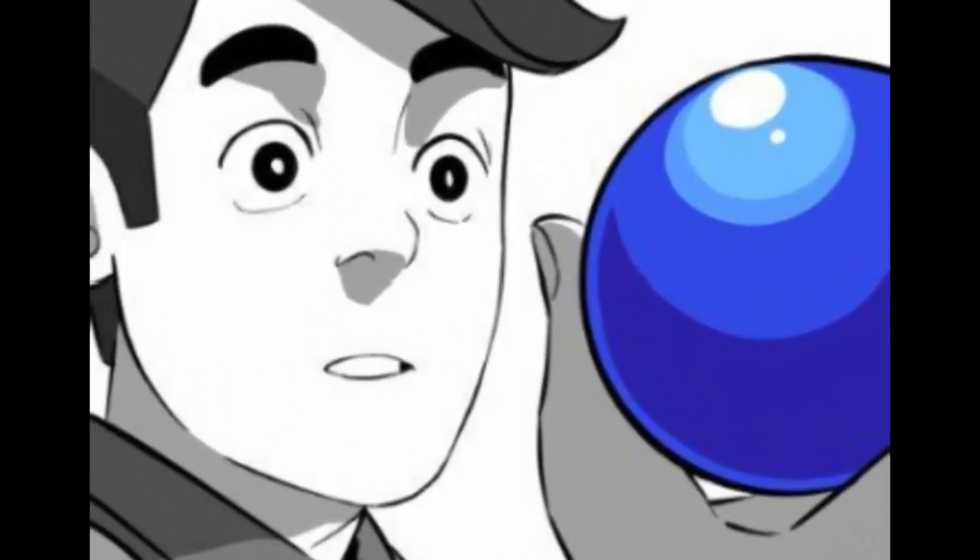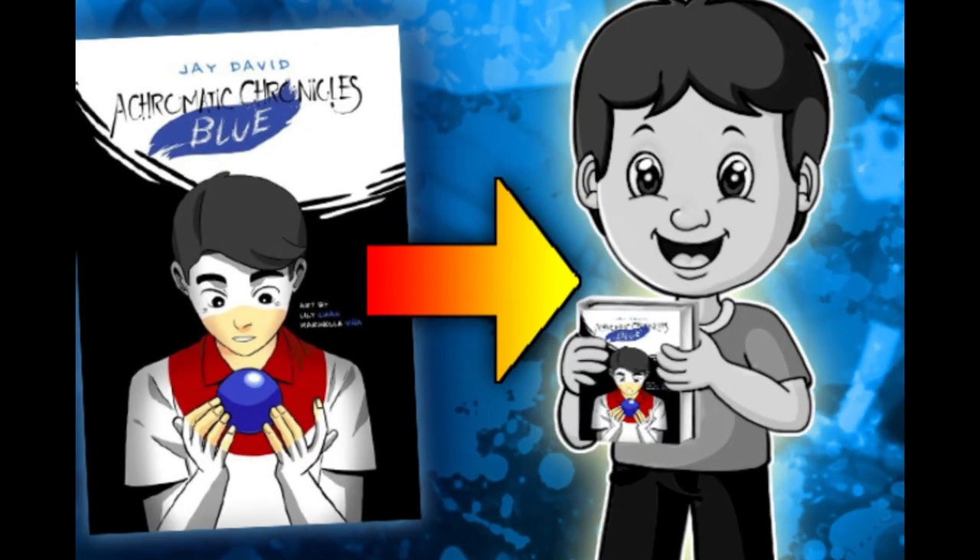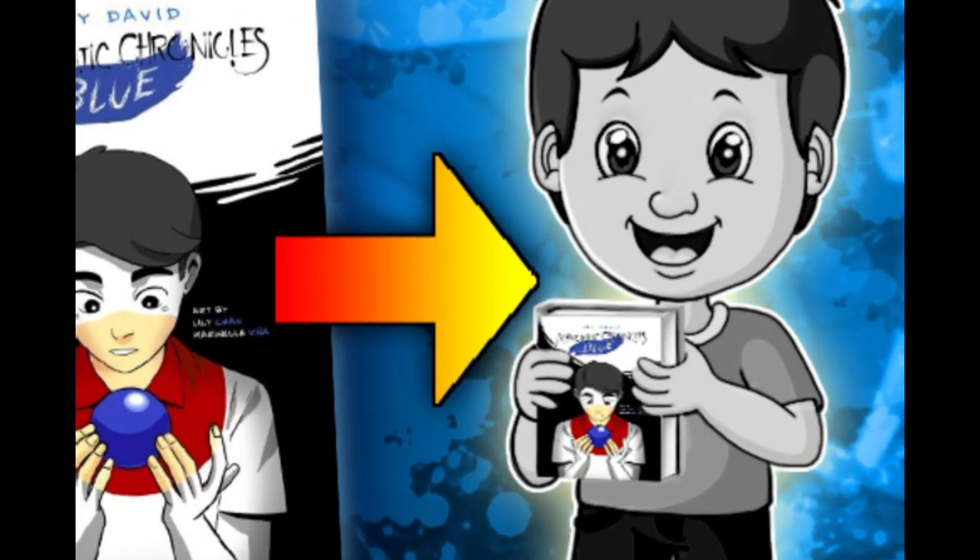Thank you so much for checking out this campaign, but get it quick because we're only selling this for a limited time.